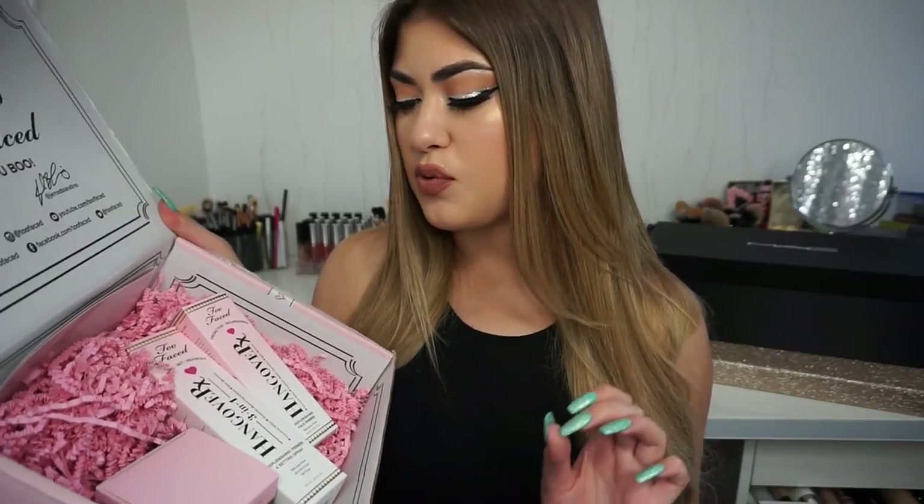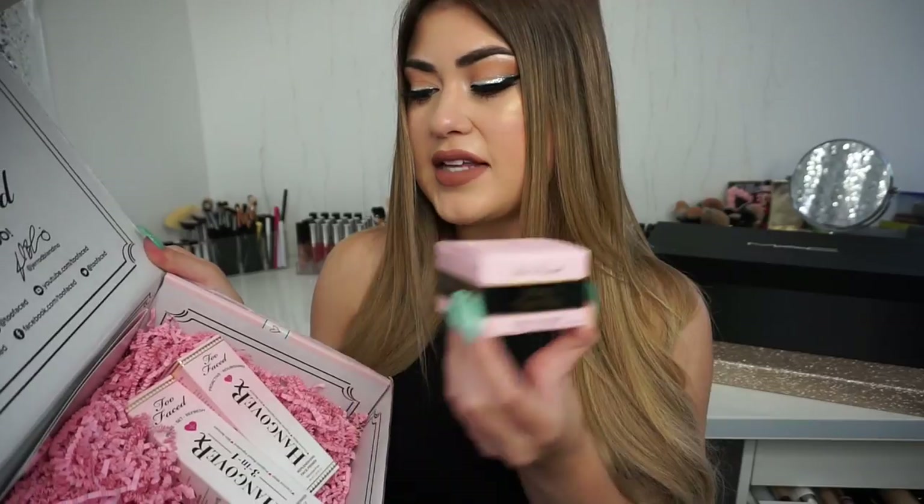The next box is from Too Faced - I just got it last night and opened it immediately. They sent over the new Hangover X primer, which is my favorite, the Hangover X setting spray, which I'm very excited for, and the Born This Way setting powder. I already know I love the Hangover X primer so I have a feeling I'll really like the setting spray. It has a nice fine mist and it smells really good - like summer, kind of coconut - so I'm probably going to love it.